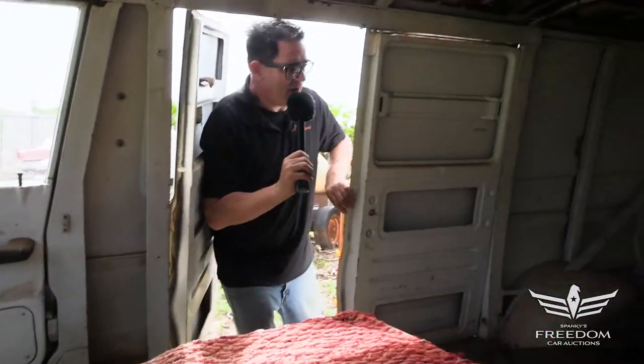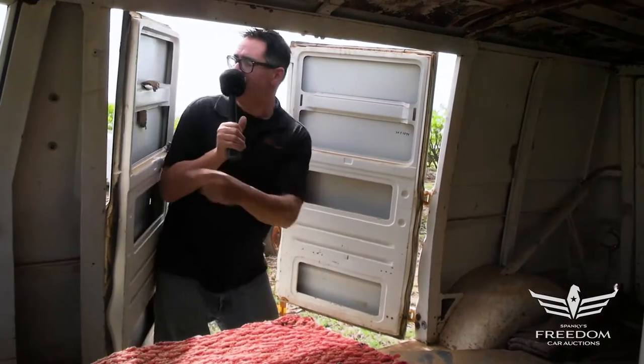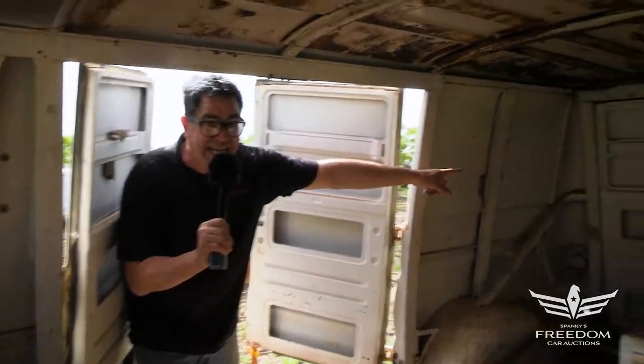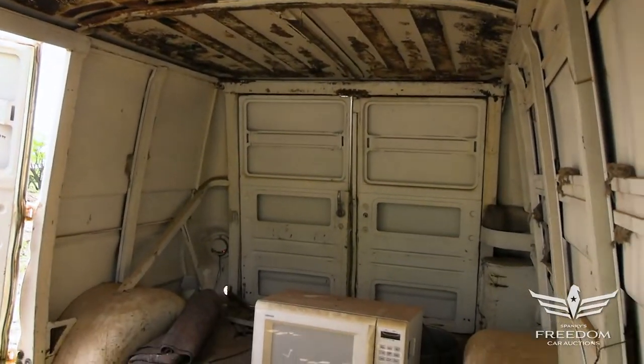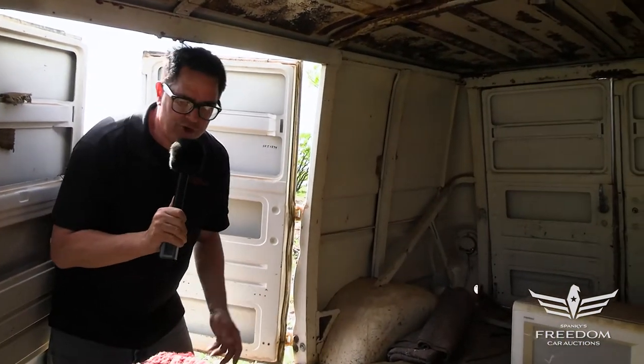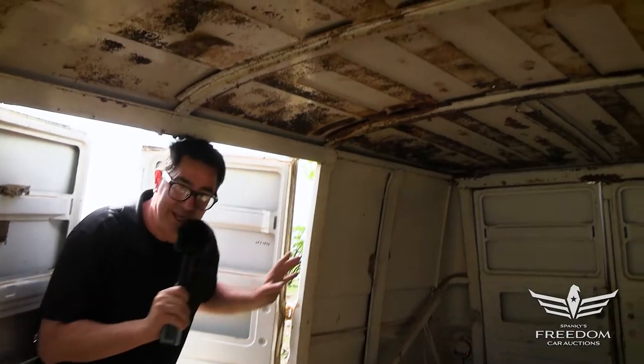This is the passenger side access door, but we notice there are no windows on this side, nor are there windows in the back, nor anywhere else. This is what we call a windowless cargo van, and while A100s were sold by the tens of thousands, very few were built without any windows.